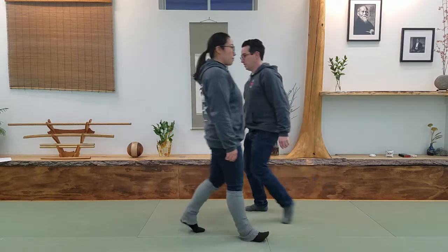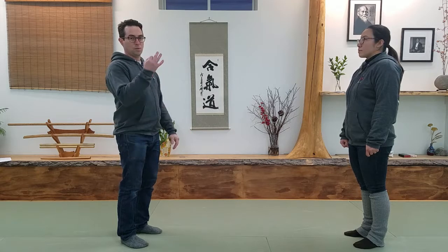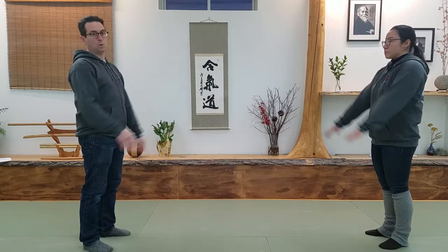I slide to the outside and keep going past. I'm not trying to subdue her. I'm not trying to engage. I'm in fact trying to get out and get help as soon as possible. The third option from there is that if you have a group, you can do the Frankenstein walk.